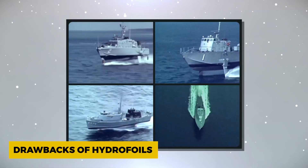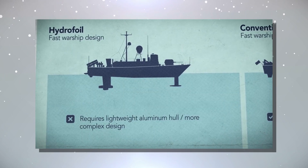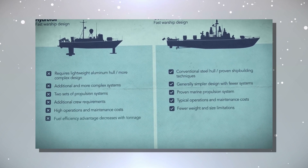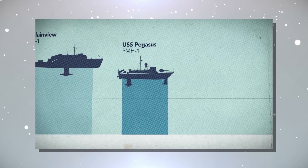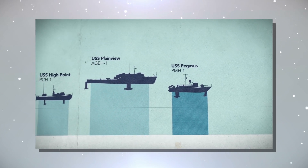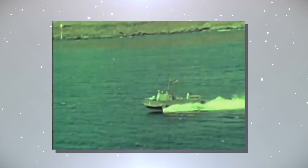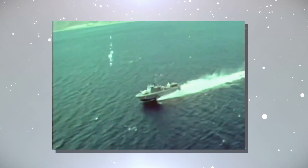Hydrofoils had their share of drawbacks, including the use of weight-sensitive aluminum hulls, which lacked the strength of traditional steel hulls. This meant hydrofoils carried less armor and armament, reducing their combat capabilities compared to conventional warships. Additionally, their intricate foil and dual propulsion systems made them less dependable and more maintenance-intensive, consuming a significant portion of the Navy's budget. By the mid-1970s, the Navy had developed more practical anti-submarine warfare alternatives, primarily relying on aircraft, which were both more effective and cost-efficient in tracking and hunting submarines than hydrofoils.